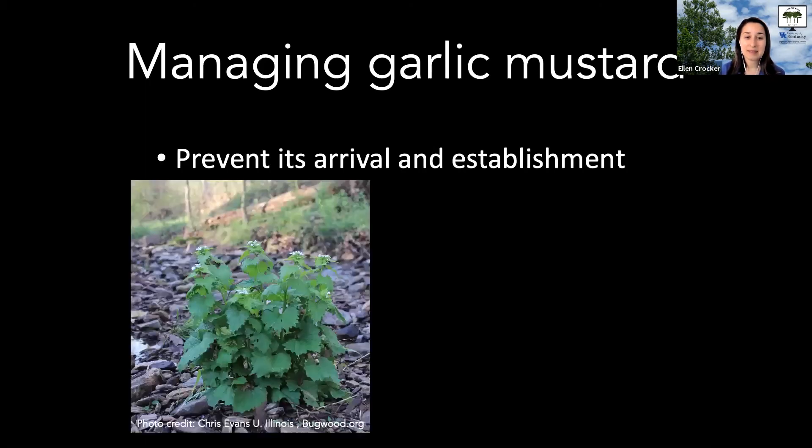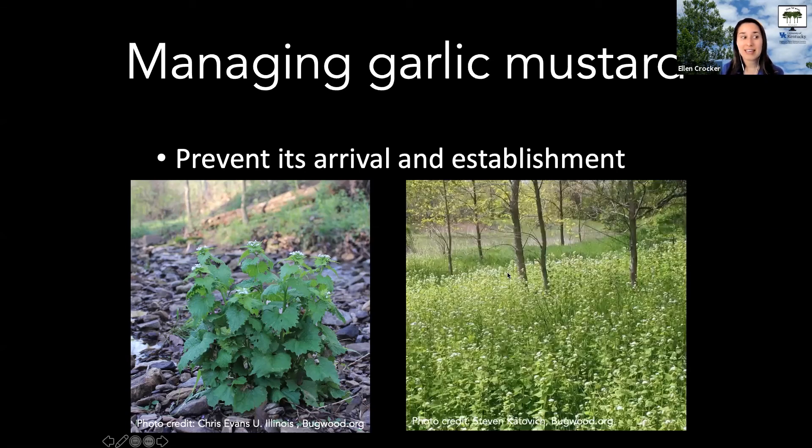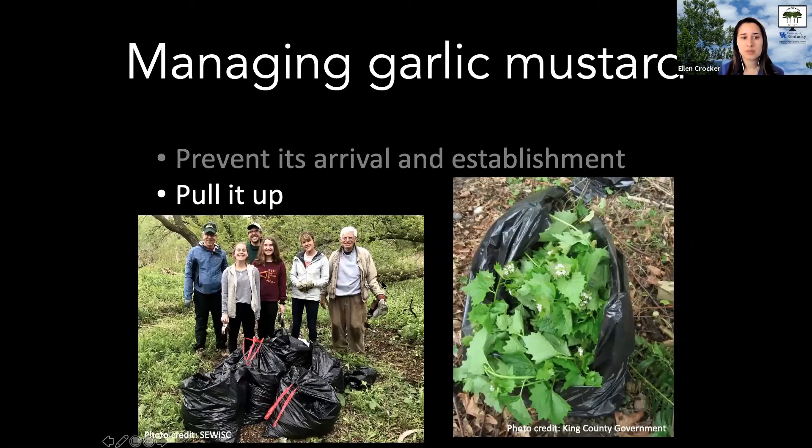Controlling garlic mustard requires patience and persistence. By far the easiest approach is to prevent its arrival and establishment — catching it when there's just one small clump is much easier than dealing with a large seed bank. Scout not only for seeds germinating from an existing seed bank, but also for new arrivals, including seeds moved in mud on boots or by animals. Early detection makes management far more manageable.